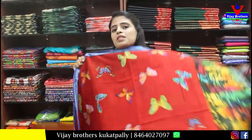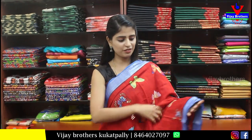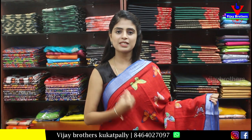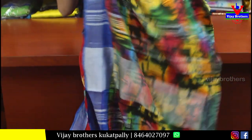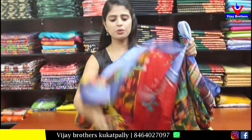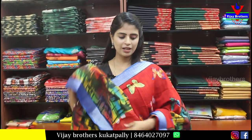Next — the same saree but in a different color. This is red, not rani pink — that's the difference. Same simple silver kadi border, body part all butterflies. The pallu is multicolored pallu. The blouse is same multicolored blouse. Price is Rs. 900.